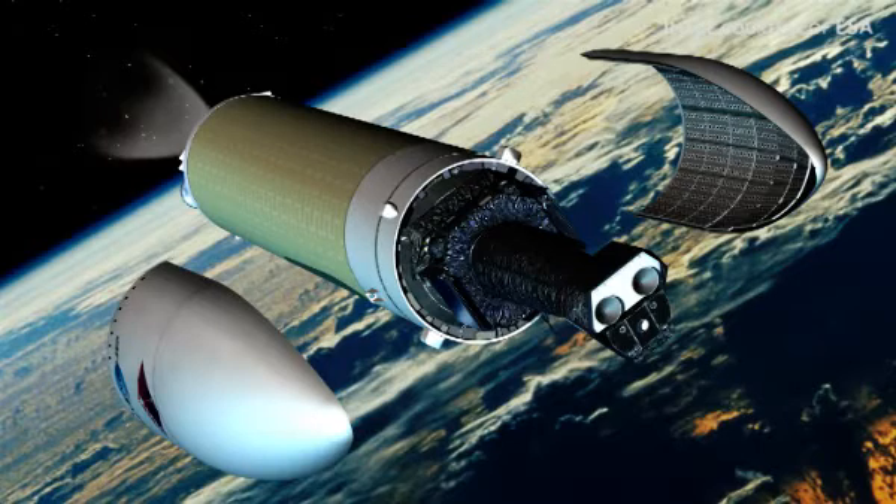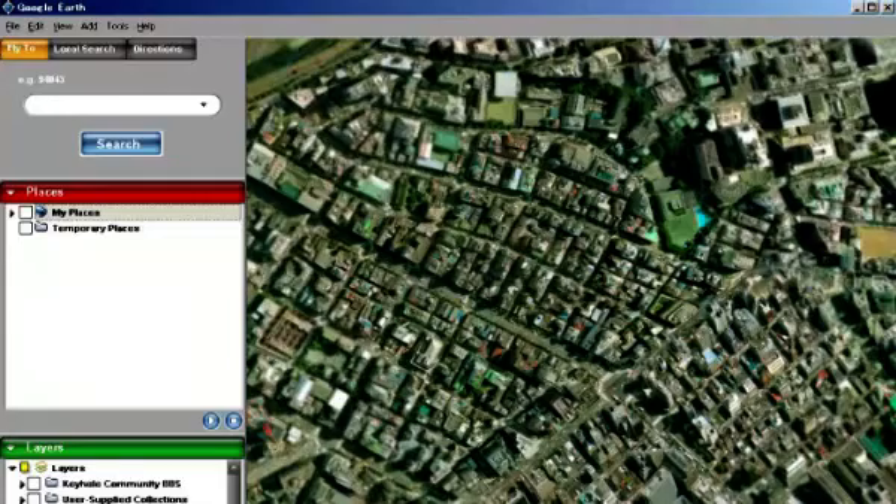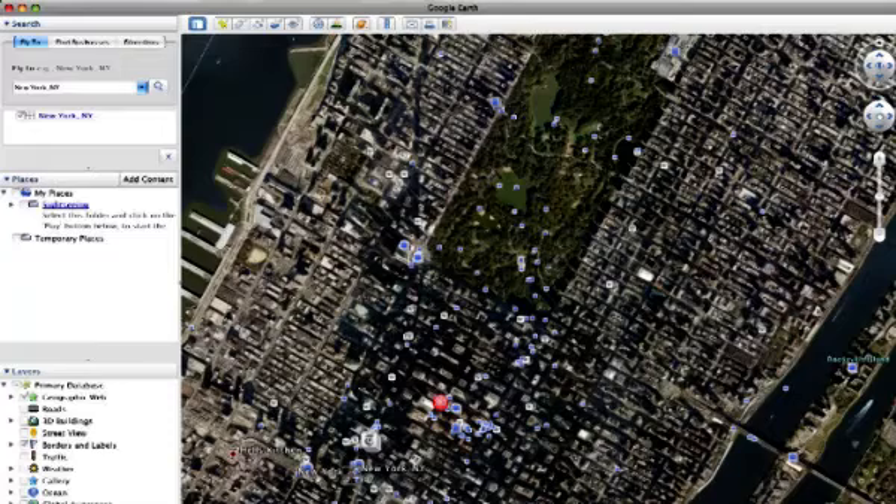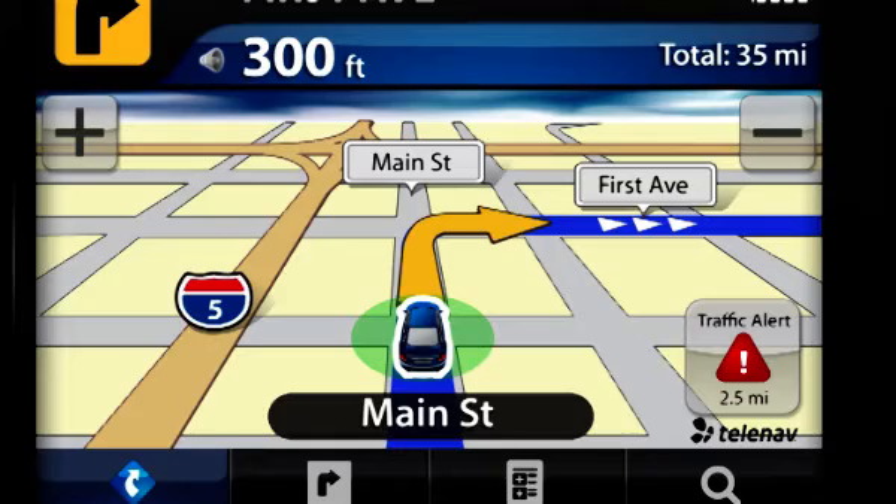Space pervades our modern world. I'm looking outwards with science and exploration, out into the universe, but at the same time I'm bringing knowledge back to Earth. If we turn things around and look down on the Earth, there's a lot to be done with space information. You use it all the time — Google Earth, for instance: where did those images come from? When you navigate your car to get somewhere, you're using space.